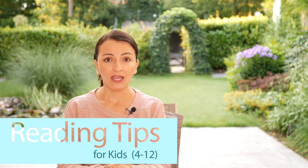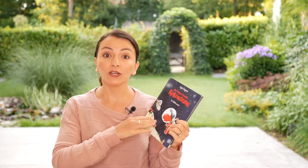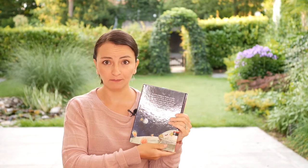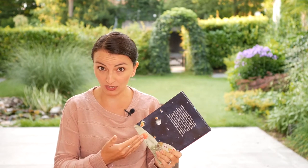First of all, talk about the book before reading to them. Look at the cover, read the title, and read the back side. Ask questions like, what do you think this book is about? Who is the author? What do you know about this topic already? This kind of questions will awaken their interest and make them more engaged with the content.